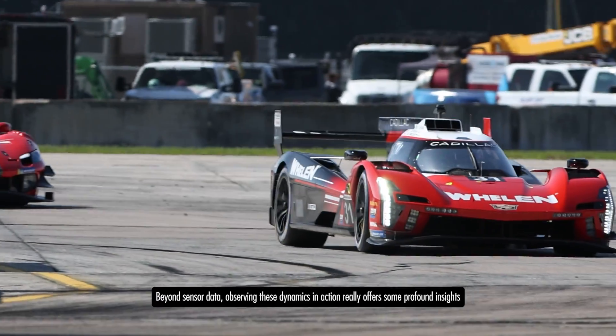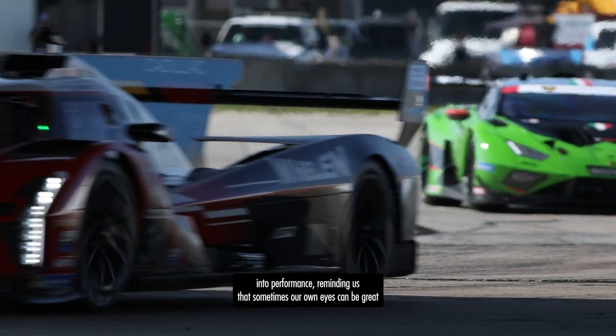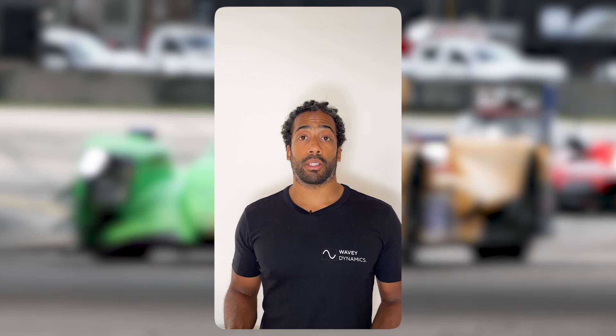Beyond sensor data, observing these dynamics in action really offers some profound insights into performance, reminding us that sometimes our own eyes can be great tools for analysing and understanding the physics around vehicle dynamics. Don't neglect them.